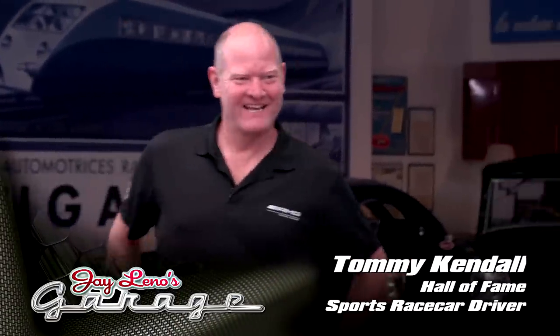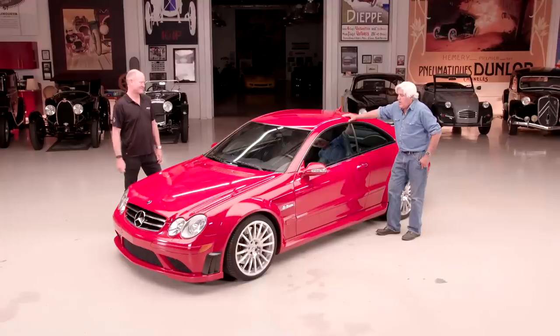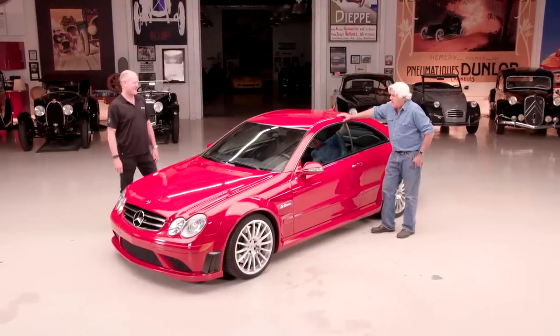Thanks for doing this. You've had experience with this very car, correct? This very car — I have not pampered it. I've given a lot of rides around Laguna Seca as part of the AMG Driving Academy, and I actually think I've sold a few of these. Well, they are pretty incredible, aren't they?